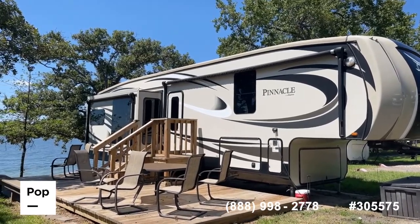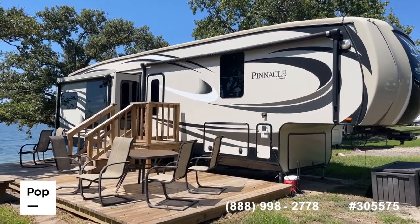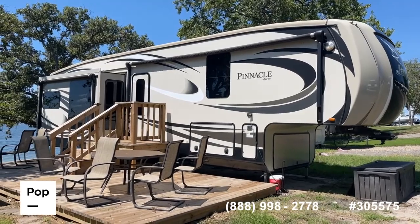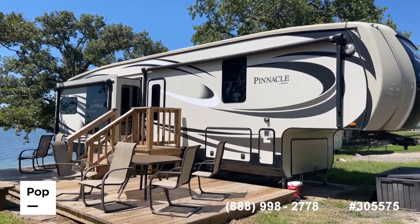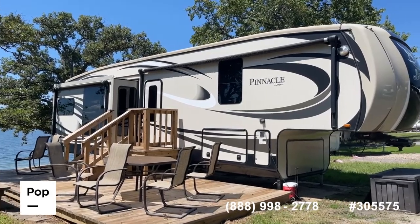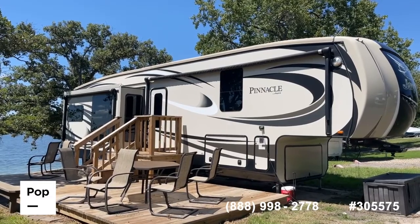We're going to show you this nice 2016 Pinnacle fifth wheel, model 36RBTS from Jayco. This is an almost 41-foot fifth wheel with three slide-outs, lots of great options, a bath and a half floor plan, large master bath with washer/dryer hookups. If you have interest in seeing this unit in person, making an offer, or getting pre-approved for financing, call us at the number below or reach out to me directly — Shane Head at 903-293-3851.